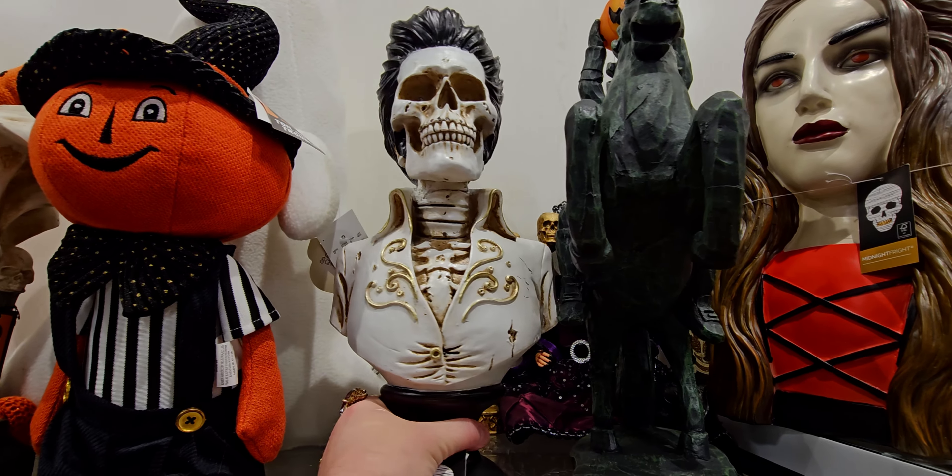We have the headless horseman back again at $16.99. I like this Halloween nutcracker — really cute, it looks like it's knitted. I'll show you how tall he is — he's pretty tall — and it is $16.99.